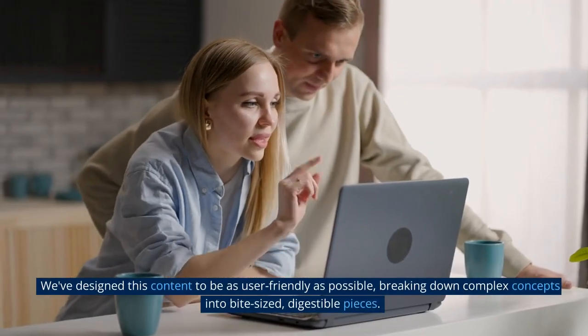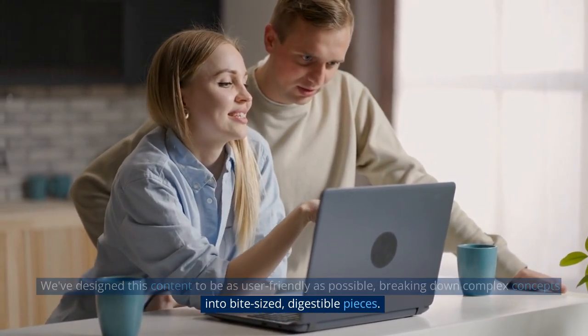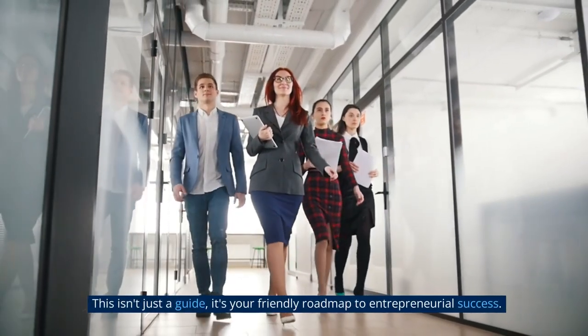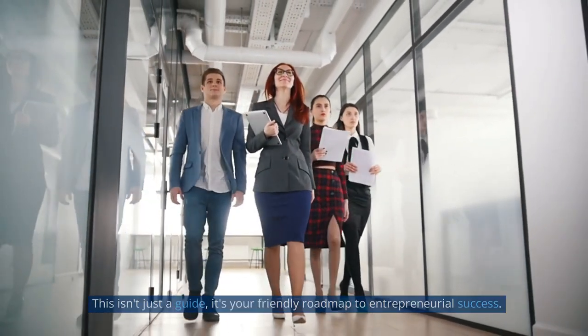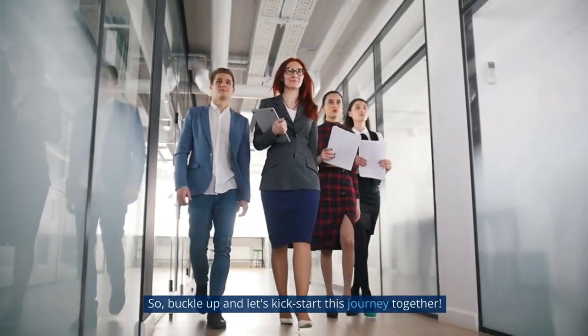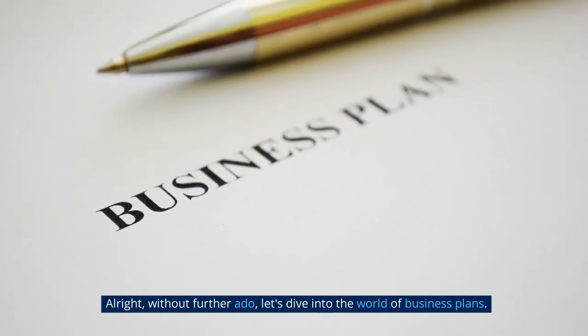We've designed this content to be as user-friendly as possible, breaking down complex concepts into bite-sized, digestible pieces. This isn't just a guide — it's your friendly roadmap to entrepreneurial success. So, buckle up and let's kickstart this journey together. Without further ado, let's dive into the world of business plans.